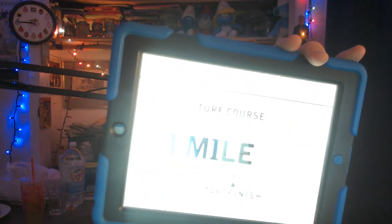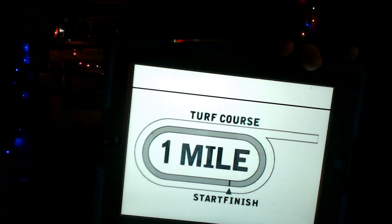The 9th race from Gulfstream is an allowance optional claim with a purse of $53,000. The race is for fillies and mares four year olds and upwards — a $10,000 three times starter or strict allowance race which never won four races, or never won a race on the turf since September 30th, or an optional claim price of $75,000. I hate these long conditions. A field of nine horses going 1,600 meters — one mile on the Gulfstream Park turf course.